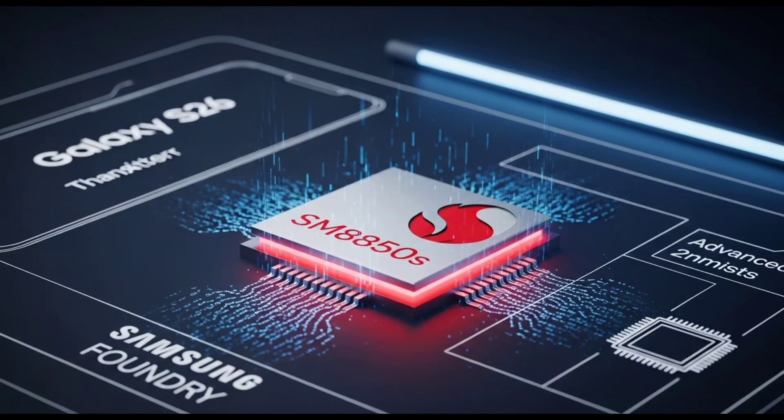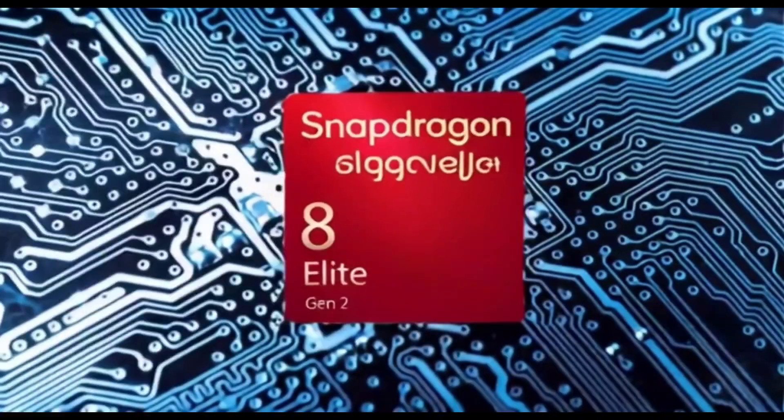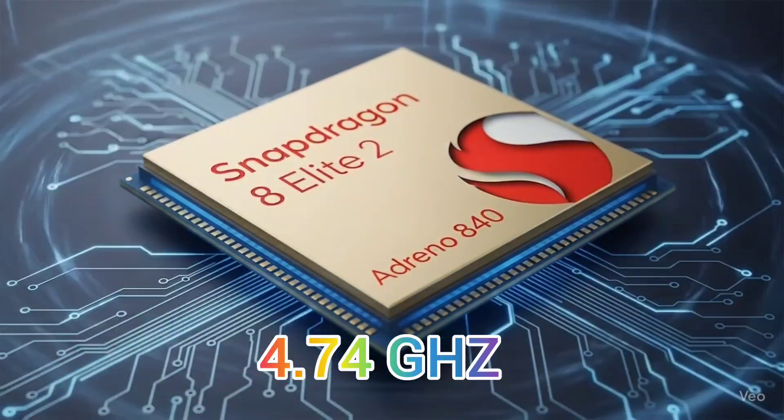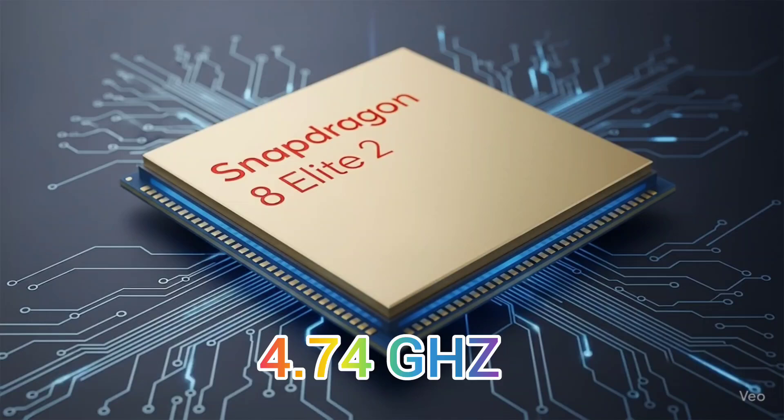We thought 4 GHz was the ceiling, but Qualcomm just shattered that. Snapdragon 8 Elite 2 has entered the arena, and it's clocking in at 4.74 GHz. This changes everything.